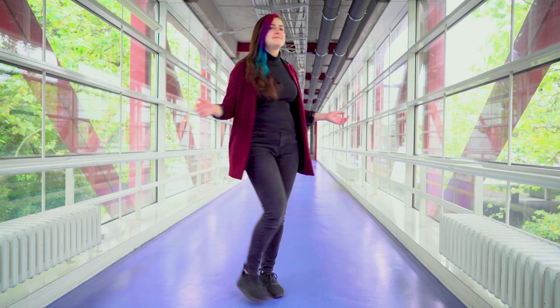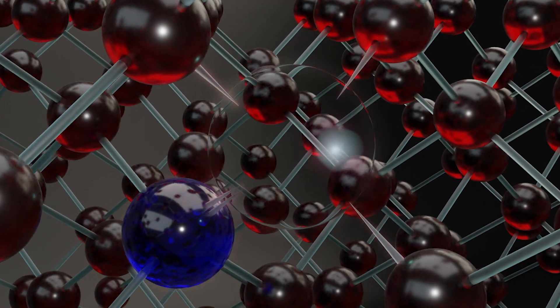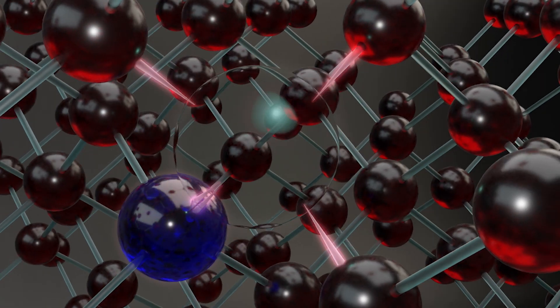Another important quantum property is the superposition of spins. All quantum particles spin. While I, as a person, can either spin to the left or to the right, quantum particles can do both at the same time. And this spin superposition state is what makes them extremely sensitive to external magnetic fields, and turns our little NV Centre into a really good quantum sensor.